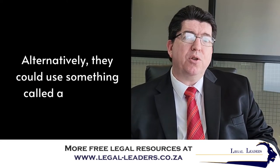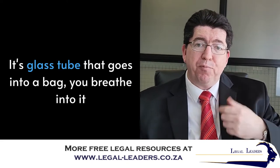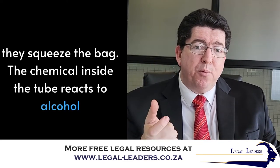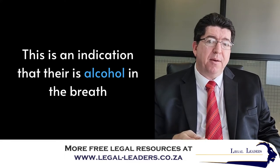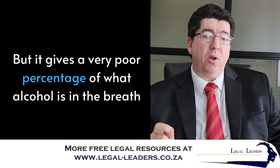Alternatively, they could use what's called a chemical breathalyzer. It's a glass tube that goes into a bag — you breathe into it, they squeeze the bag, and the chemical inside the tube reacts to alcohol. This is an indication that there is alcohol in the breath, but it gives a very poor determination of what percentage of alcohol is in the breath.